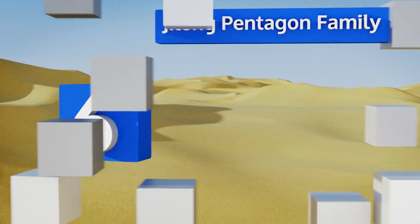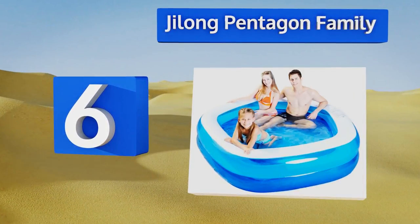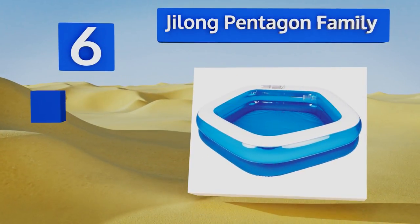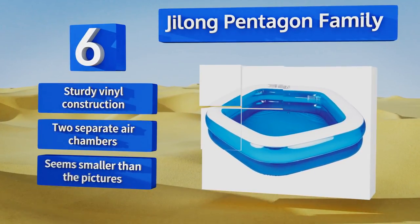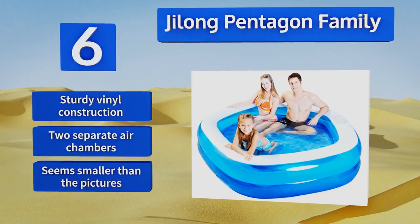Coming in at number six on our list, the Jilong Pentagon Family will work for entertaining children, but it's just as useful as a cooling-off spot for adults, especially since it doesn't have any loud colors or cutesy decorations. When filled to 75% capacity, it'll hold a total of 118 gallons. It features sturdy vinyl construction with two separate air chambers, however it seems smaller in real life than in the pictures.